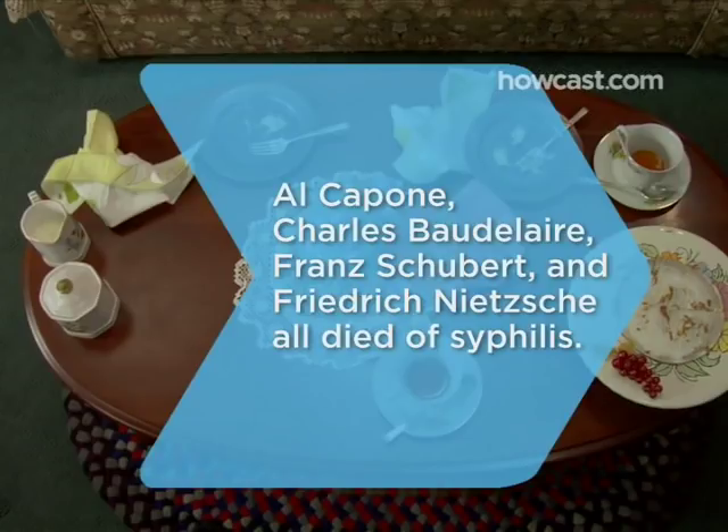Did you know Al Capone, Charles Baudelaire, Franz Schubert, and Frederic Nietzsche all died of syphilis?